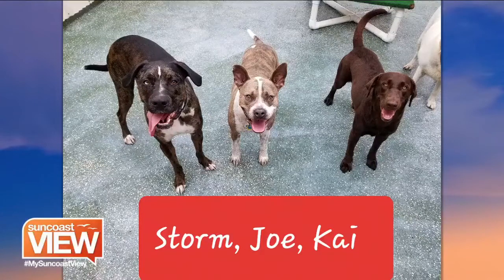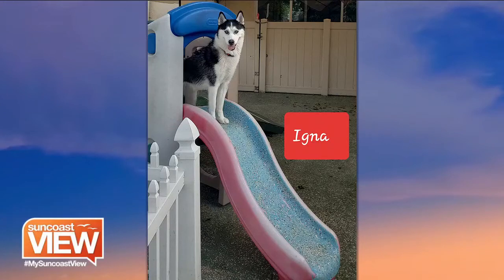We've got a trio: Storm, Joe, and Kai, who were in our daycare. Those were some pictures we took with them just being happy playing — well, actually posing. And this is Inga, a husky. We have a little jungle thing out there, and on the slide I put something skid-resistant so they can play on it — they run up and run down it. They have a lot of fun with it. That might be a nervous smile, but I think she's happy.